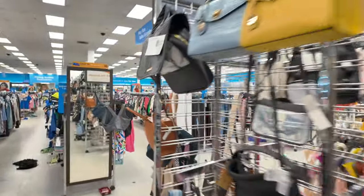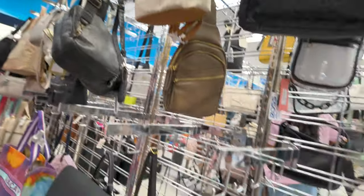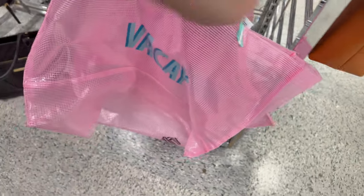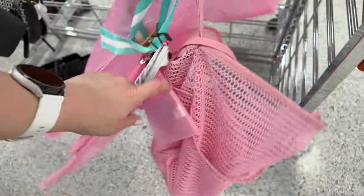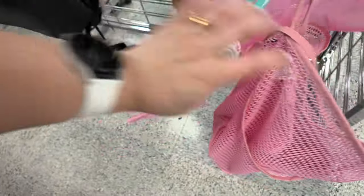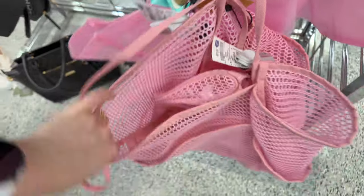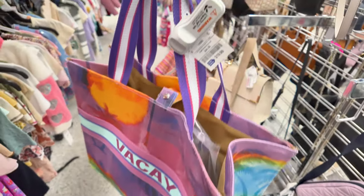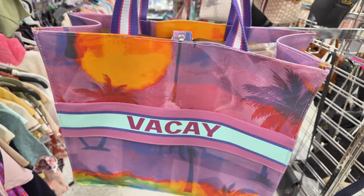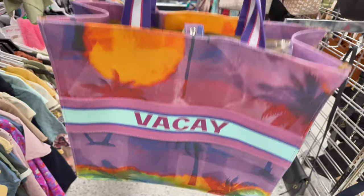Let's move along and check out the beach bags. Look at this one that says 'vacay' — super cool — $15.99, and it brings little pouches and everything. There's one in pink also for $15.99. This one says 'vacay' for $19.99 — love love love — lots of space inside.